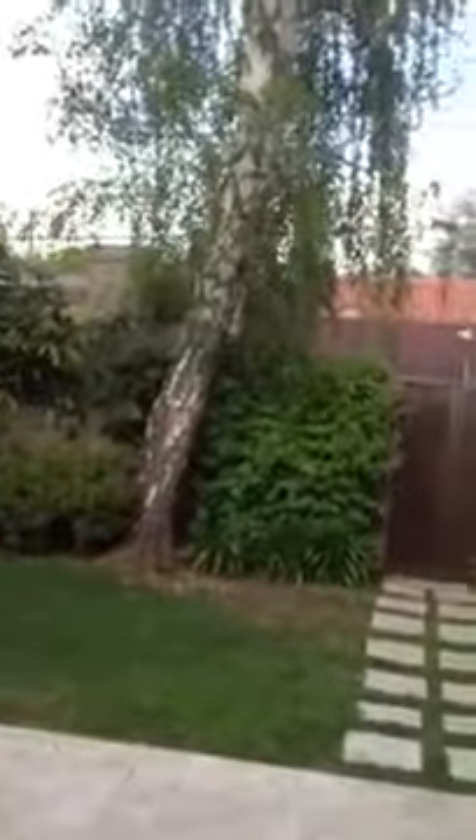That's Broadway traffic that you're hearing there, which is fairly light. That's the yard over there, and the garage is over there as well. It's accessed off the street on Broadway, not attached to the house.